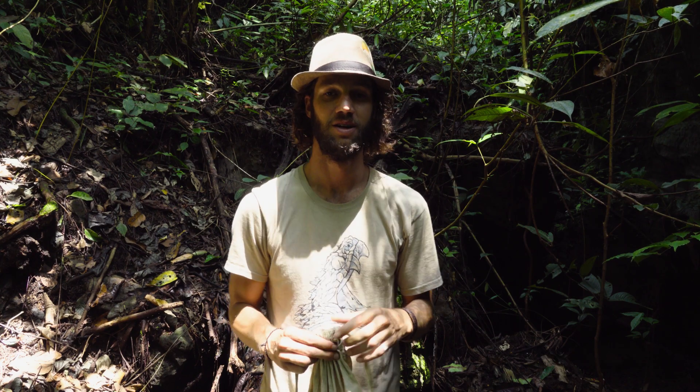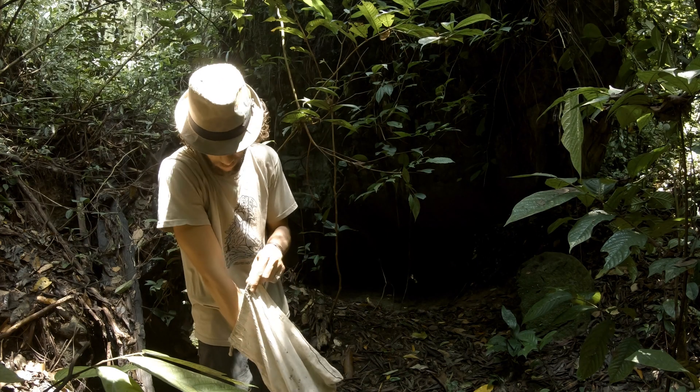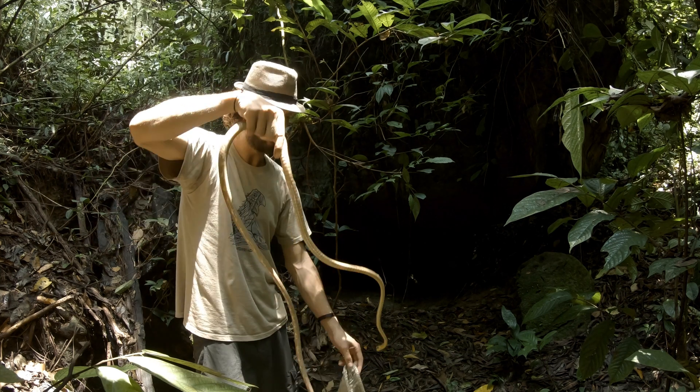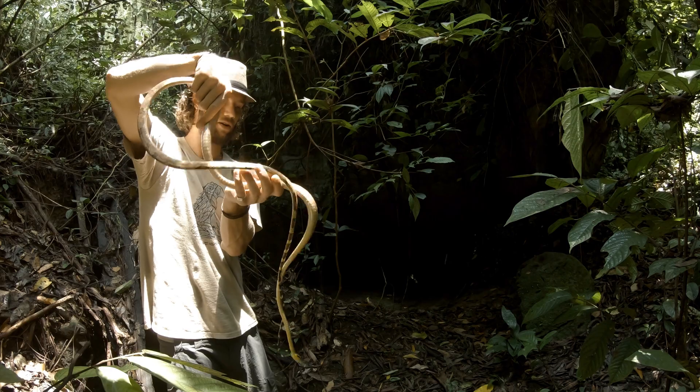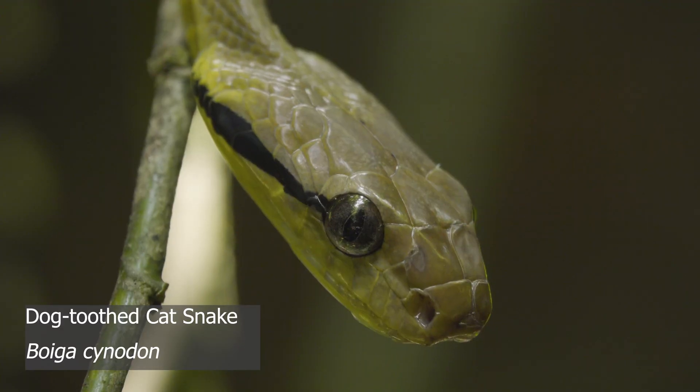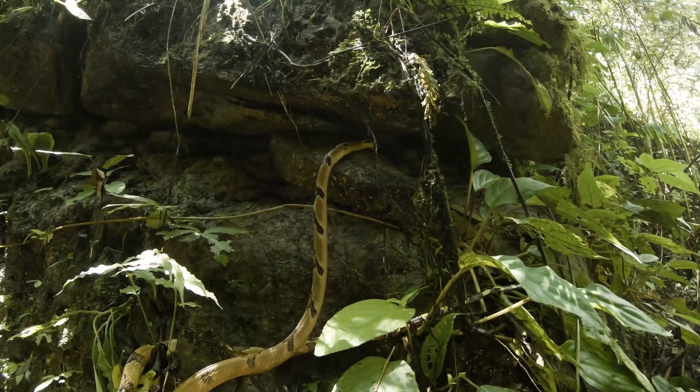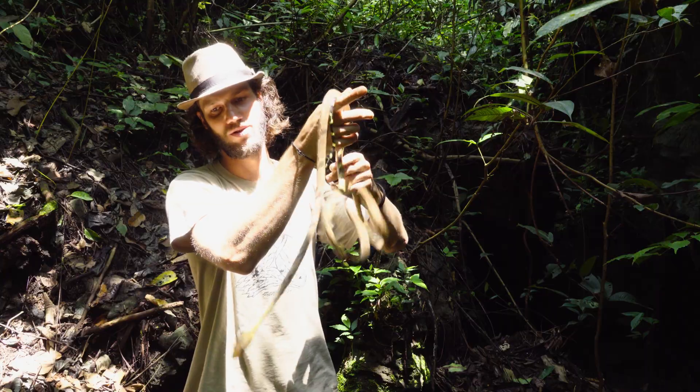Hi guys, welcome to my channel. Here we have Boiga Sinadon — an amazing lanky species of snake, extremely arboreal and absolutely beautiful.